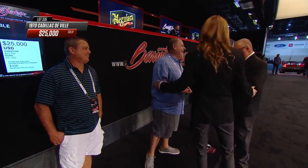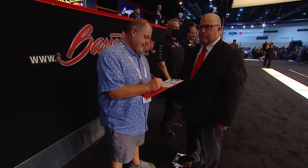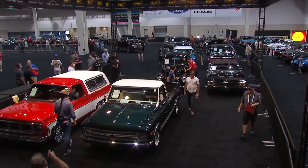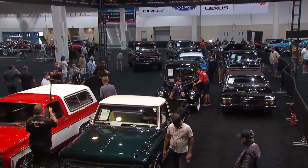$25,000 the price for that beautiful 1970 Cadillac DeVille — the first of seven hours of cars we will see here on FYI today. Time to check in with Tyler Hoover, host of Hoovie's Garage.